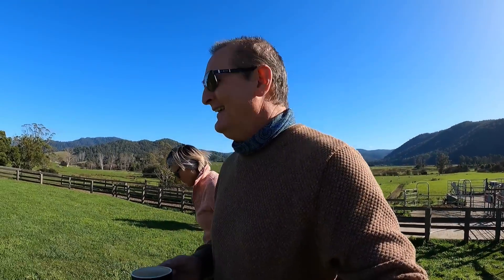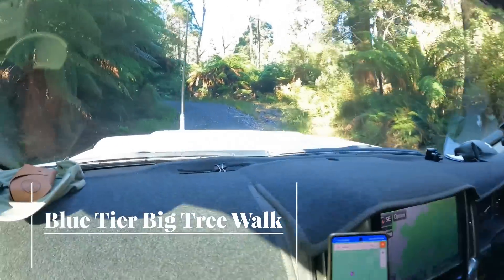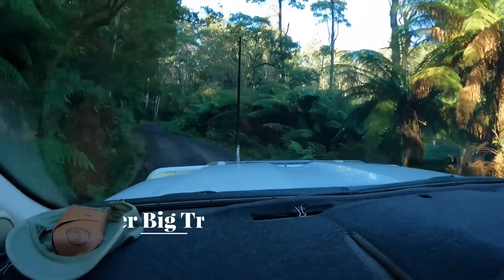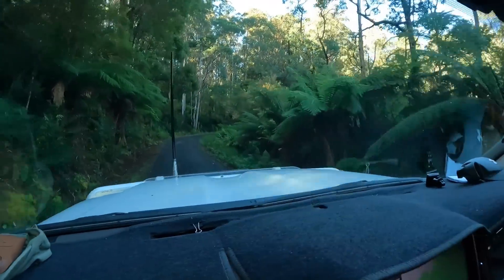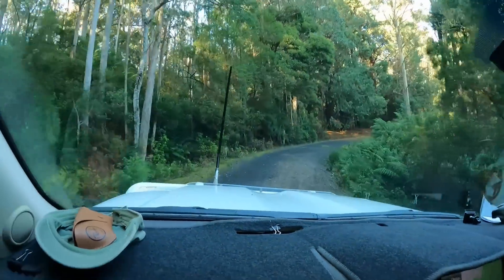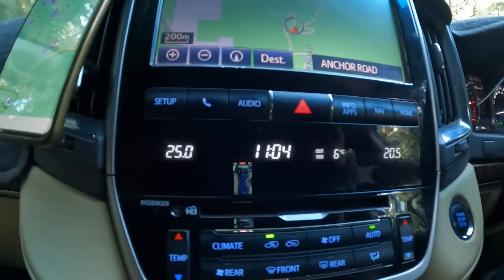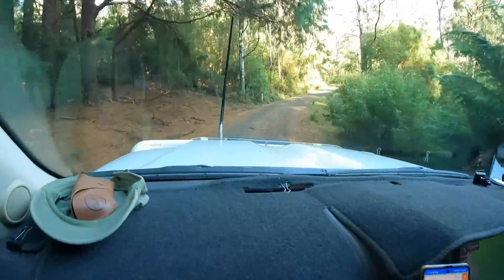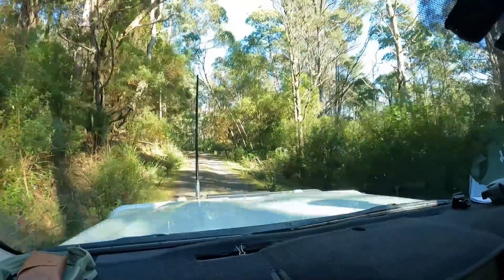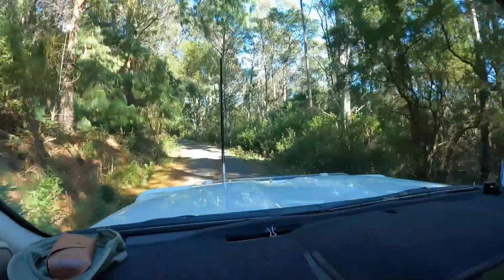We better get going — we've got some hiking to do. We're headed up into the hills to do the Blue Tier Big Tree Giant Walk, which is just a few kilometres. It's a balmy six degrees at eleven o'clock. It comes pretty highly rated, this Blue Tier Big Tree Walk, so we're looking forward to doing it.